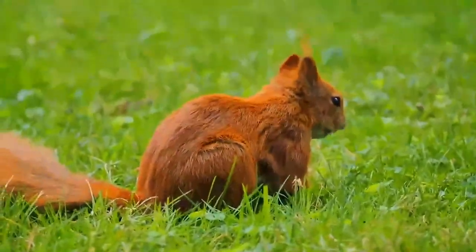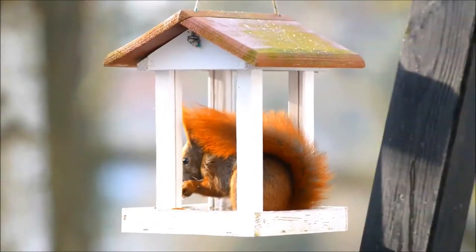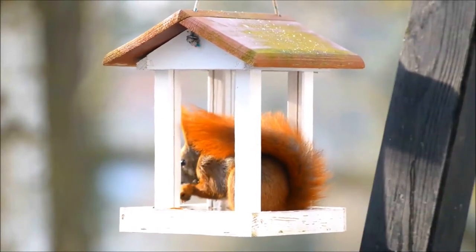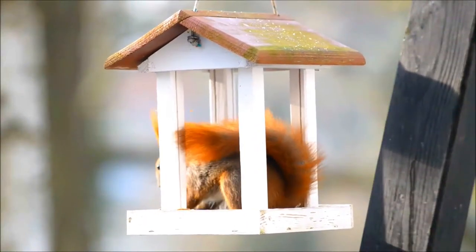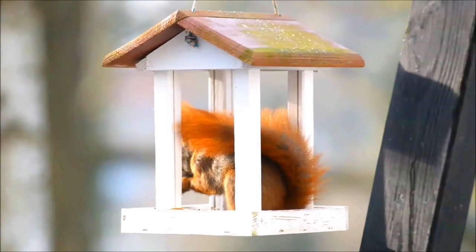In Great Britain, Ireland, and in Italy, numbers have decreased drastically in recent years. This decline is associated with the introduction by humans of the eastern gray squirrel from North America. However, the population in Scotland is stabilizing due to conservation efforts, awareness, and the increasing population of the pine marten, a European predator.